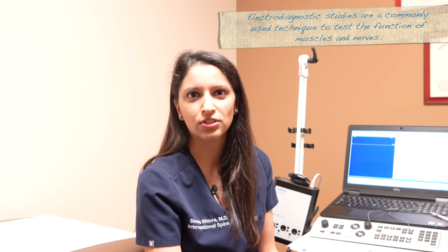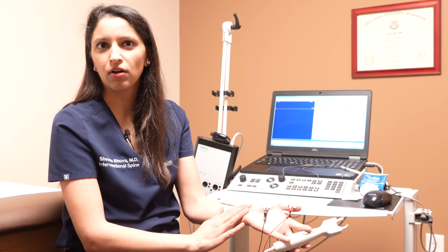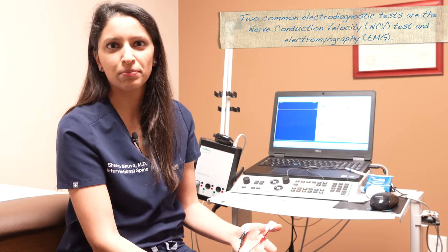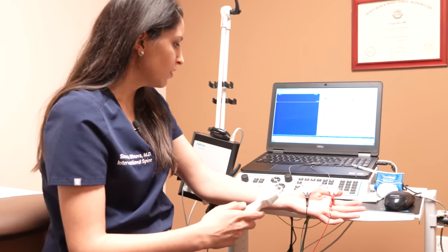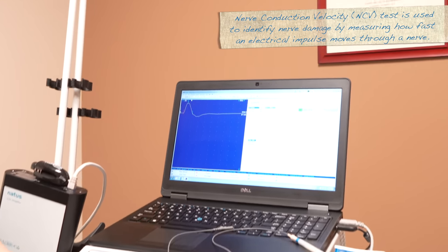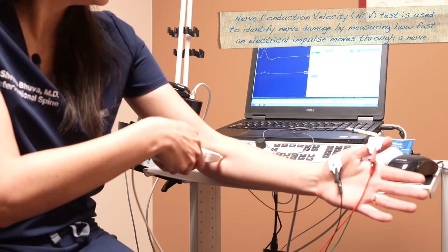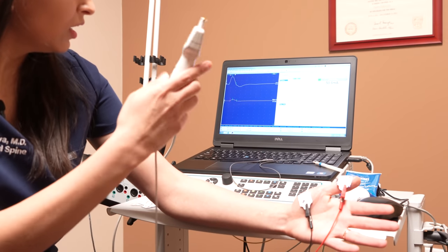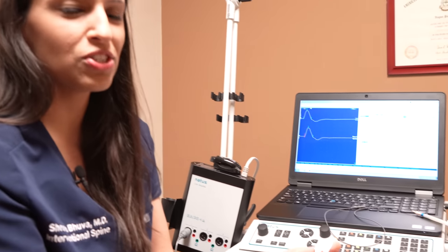As a physical medicine and rehabilitation physician, one of the things we are trained in are electrodiagnostic studies, also known as nerve conduction EMG studies. These are for patients who have numbness or tingling — for example, in their hand — where you're unsure if it's coming from a pinched nerve in the neck or something like carpal tunnel. There are two parts to the test. The first is the nerve conduction study, where we stimulate the different nerves in the arm to see how fast or slow the nerves are moving. I'll show you what that looks like. We stimulate right here, and there's the waveform. Then we do another stimulation right here — one, two, three. It doesn't hurt; it just feels like a little bit of a shock.